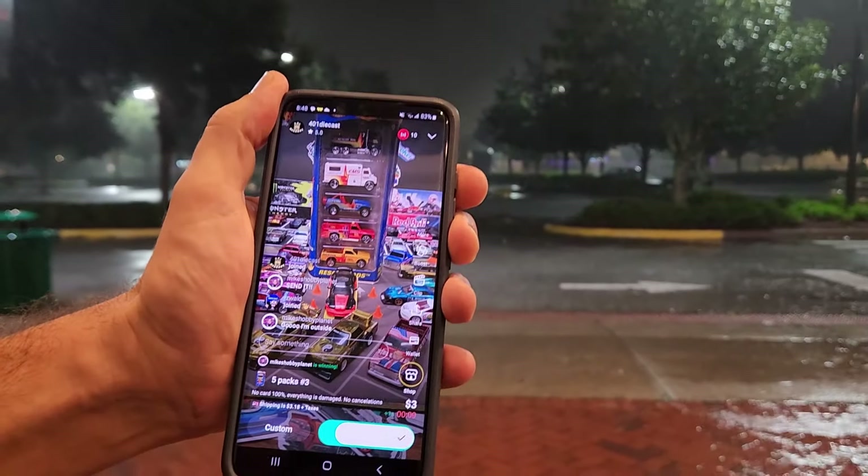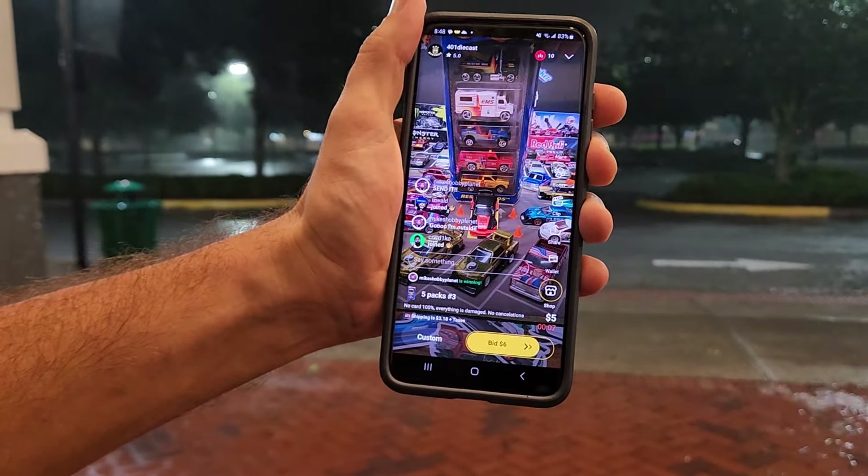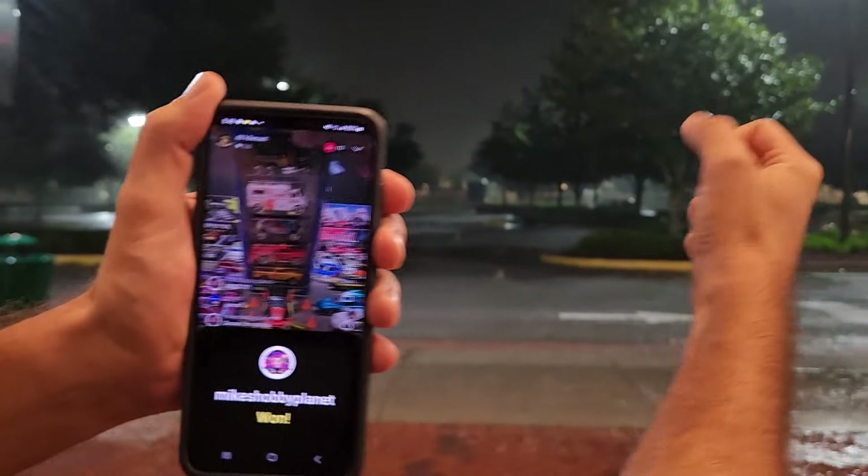And you can even do it during a hurricane — I'm going to put that clip in right now. We did that recently. [clip] I'm about to buy Hot Wheels in a hurricane! We're buying Hot Wheels in a hurricane, guys, we're doing it! We've officially bought Hot Wheels in a hurricane — let's go! It's a little bit cringy, guys, but it just goes to show you you can literally buy Hot Wheels anywhere.